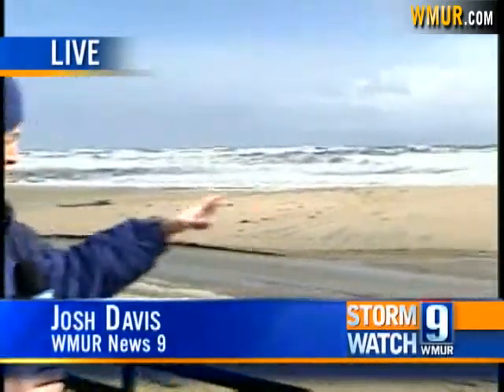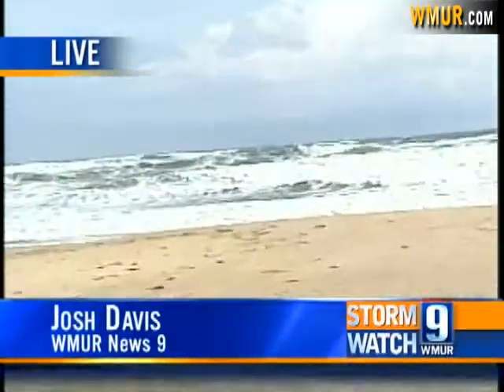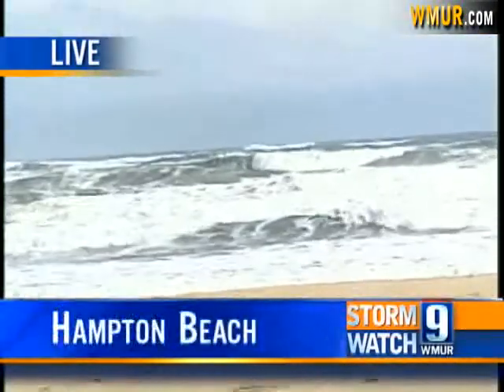Well, hi Kevin. The waves and the wind have both calmed down significantly since high tide earlier today. Take a look behind me — you can still see, even though it's calmed down, those waves are really churning out there.